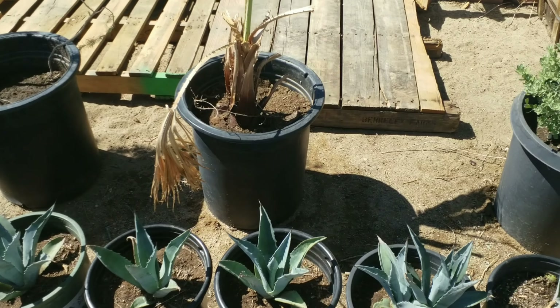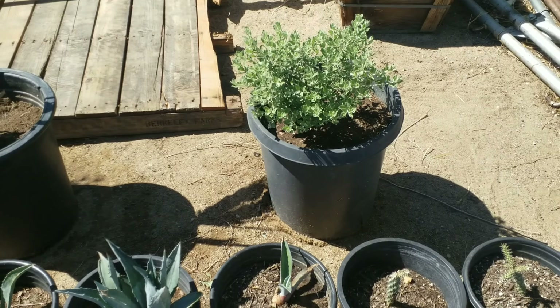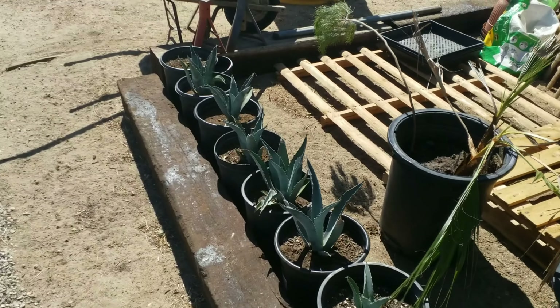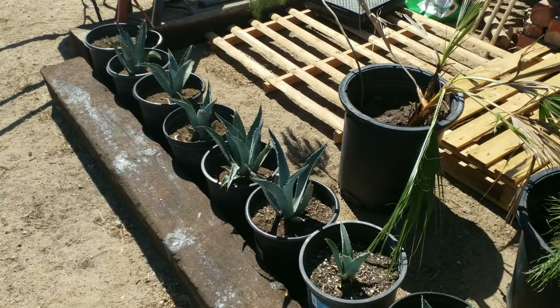Here's a rescued bush — these are all rescue plants that we plan to resell and make a profit. They were free to us, but we sell them for a small profit.